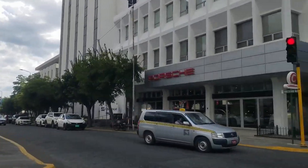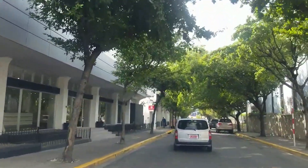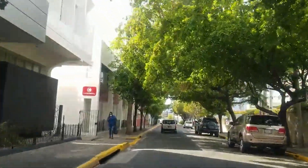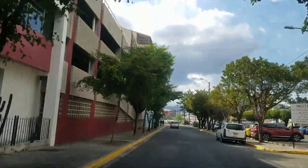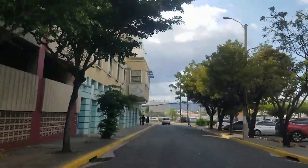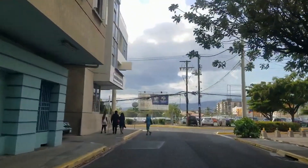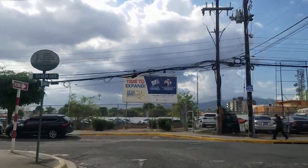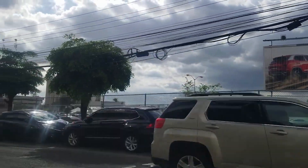Now we're turning onto Barbados Avenue. The reason I said the Pegasus is the tallest building as of today at 17 floors is because the Rogers is under construction and that's going to be 20 floors, and the Ascent is under construction and that's going to be 27 floors. So there are quite a few buildings under construction, but those two will pass the Pegasus at 17 floors.